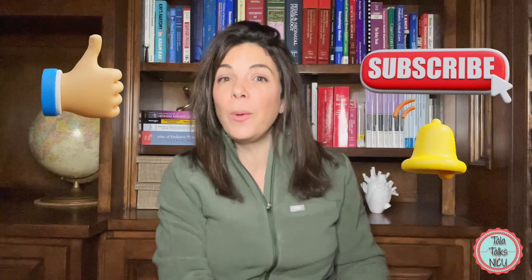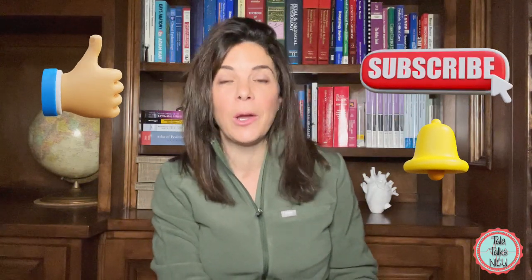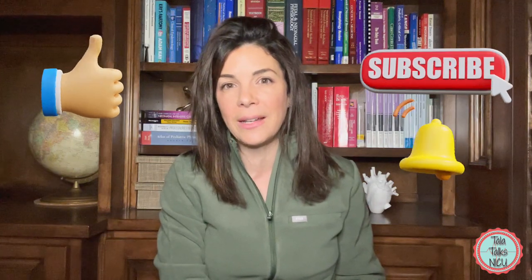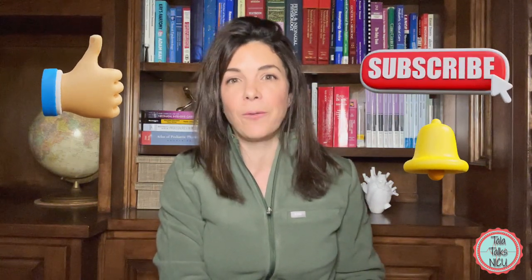That's it! I hope that you learned something and found that history as fascinating as I did. Please like this video and subscribe if you're interested in neonatal content. Thank you so much for being here.